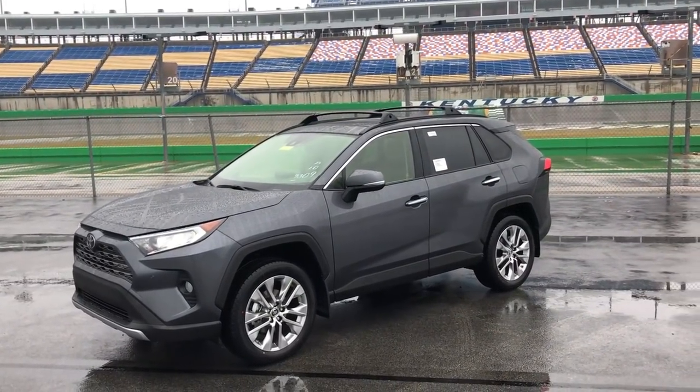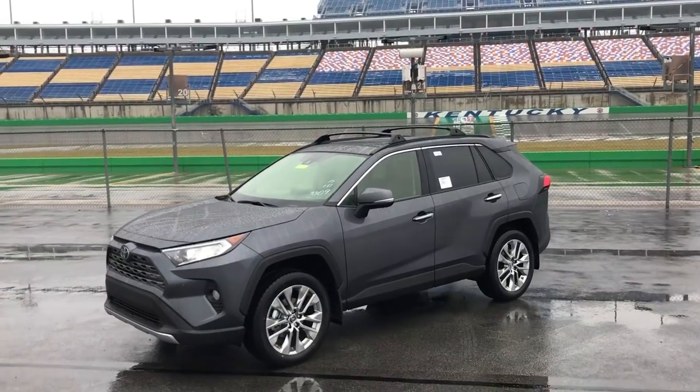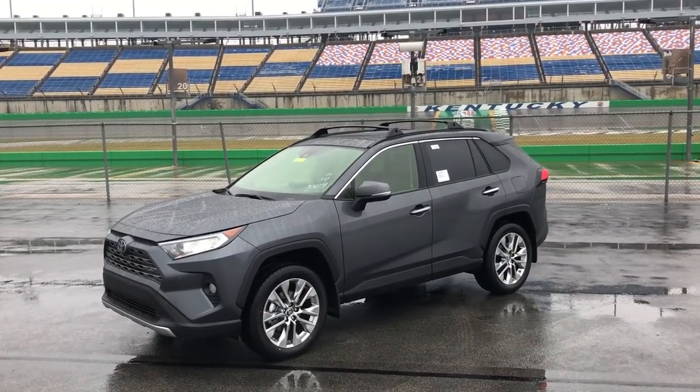This thing was the best-selling car in 2018 and I think they're going to do it again, just because they did such a great job overhauling this thing.